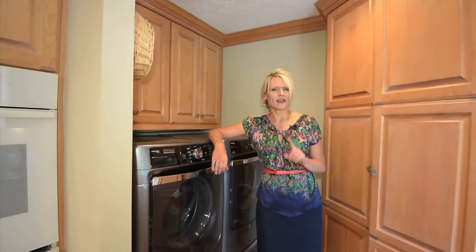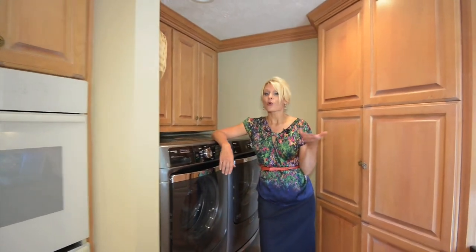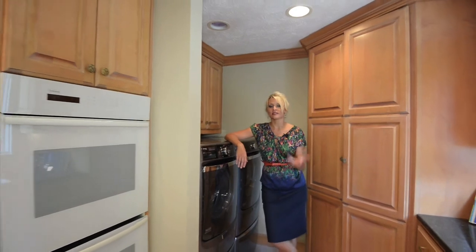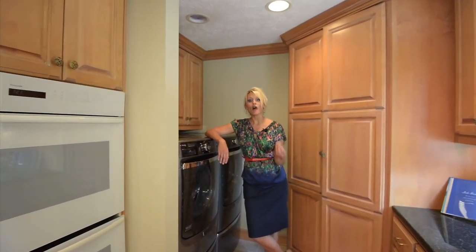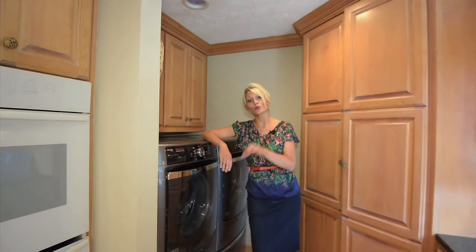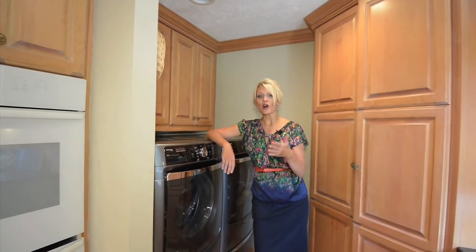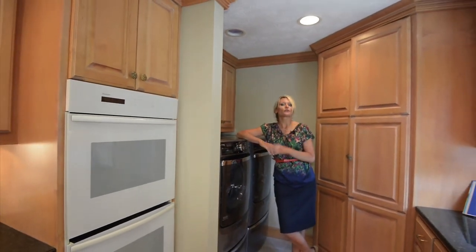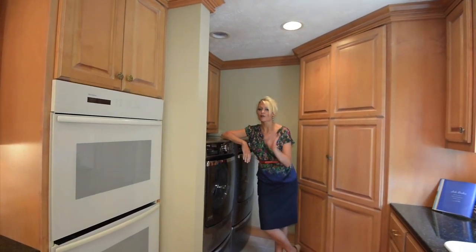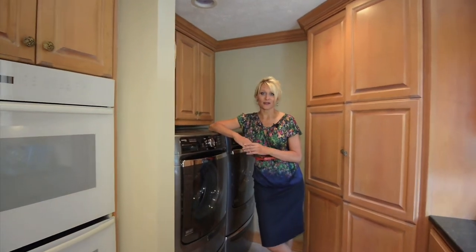Some people might find that odd, but having the laundry in the kitchen where everyone is all the time actually makes a lot of sense — it's easy to get all of those household chores done at one time. If you don't like the fact the laundry is here, we've also got options for bringing it upstairs into a beautiful room upstairs as well for minimal cost. There are always options in a beautiful house like this.